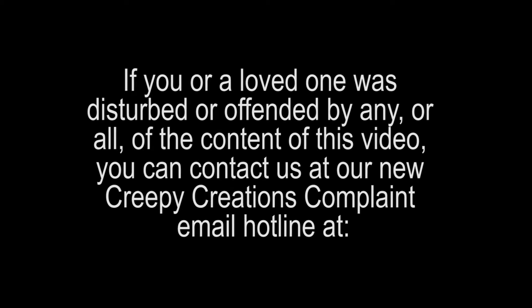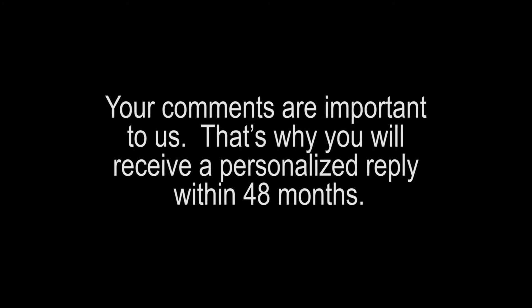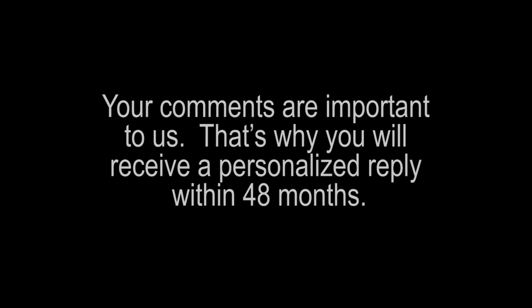If you or a loved one was disturbed or offended by any or all of the content of this video, you can contact us at our new Creepy Creations Complaint Email Hotline. Your comments are important to us. That's why you will receive a personalized reply within 48 months. Thank you.